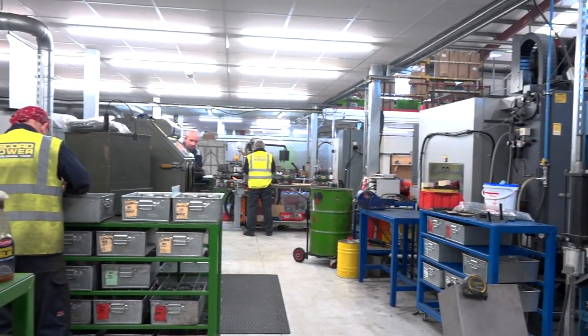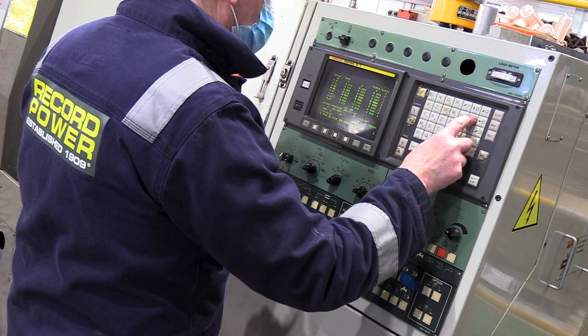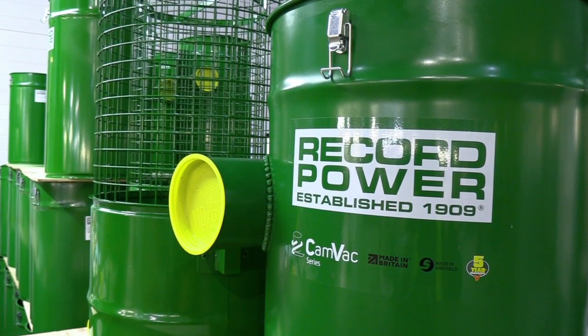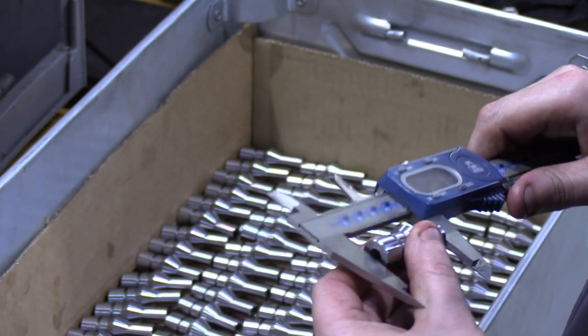We have a machine shop now — two CNC bar-fed lathes, three vertical machining centres, bandsaws, a fabrication bay, and a lot of assembly. There's a reasonable amount of investment in equipment already, and a lot more planned. I think there's three quarters of a million in the budget at the moment for the next step in manufacturing.